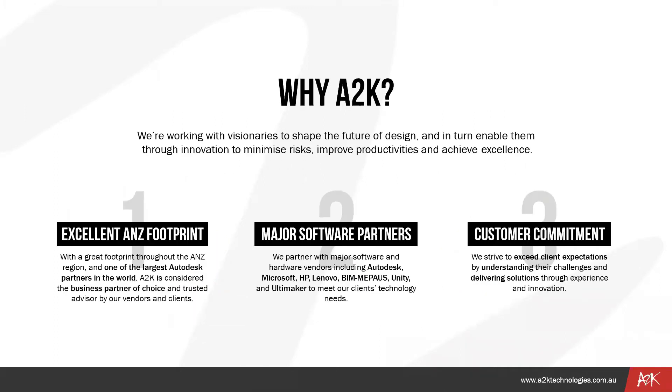We're working with visionaries to shape the future of design, enabling them through innovation to minimize risks, improve productivity, and achieve excellence. A2K Technologies is considered the business partner of choice and trusted advisor by vendors and clients. We partner with major software and hardware vendors to monitor clients' technology needs, strive to exceed client expectations, and work with companies of any size nationally and abroad.